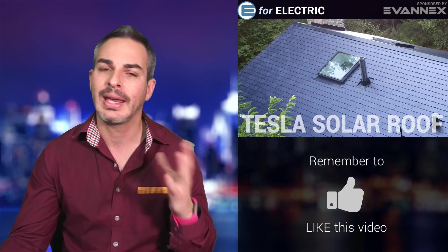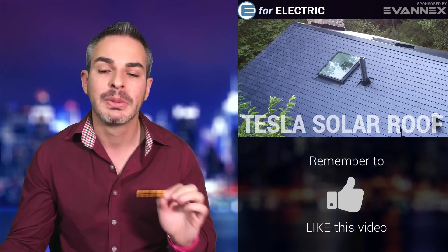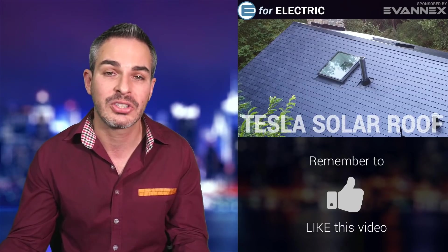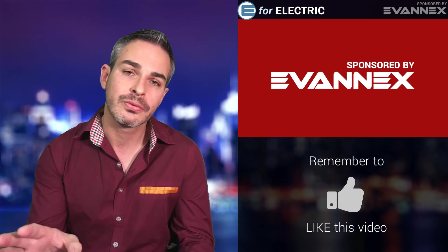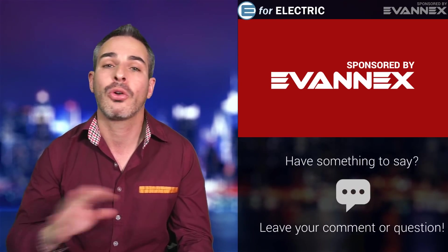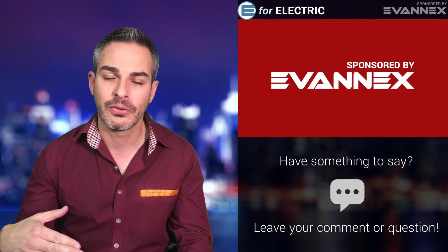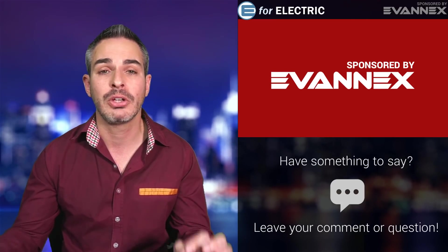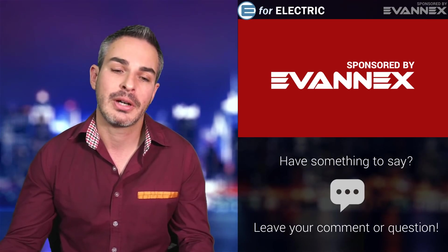I think that part of Tesla that was really SolarCity before — the energy part — may just be more important than, maybe not as sexy, but definitely more important than the part that actually makes cars. Before that, I want to remind you that this show is sponsored by Avonex, the aftermarket accessories for Tesla. There's a really cool discount code in the description. I have a few on my Model S and absolutely love it. There's also a video coming up about cool things you can buy for the Model 3, just in time for the holidays.